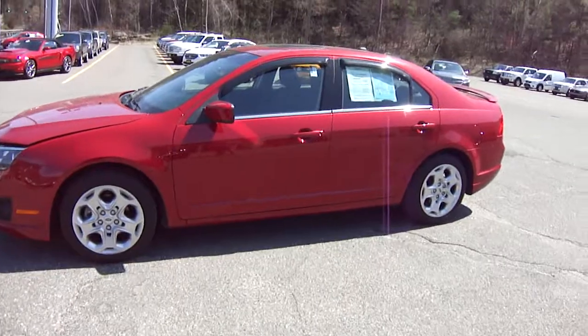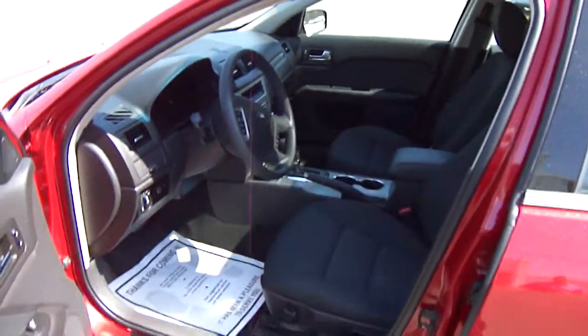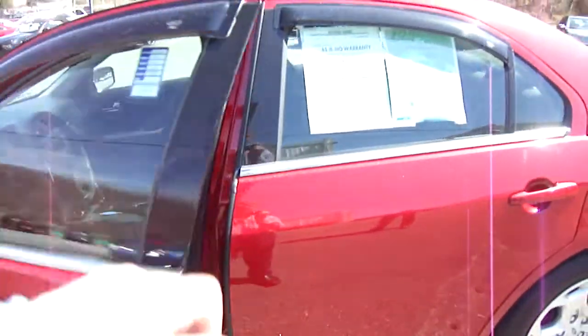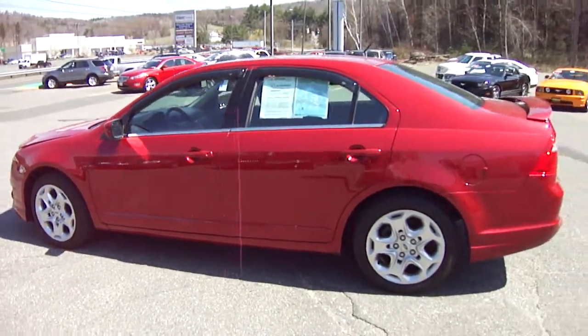Look at this vehicle — it is a sharp one, and it also has a moonroof. That's right, a moonroof. It's got 17,000 miles on this beautiful vehicle, black interior, and this is the sought-after color. The hottest color in 2010 was this — it's like a cinnamon red, not a bright red, it's a beautiful color.